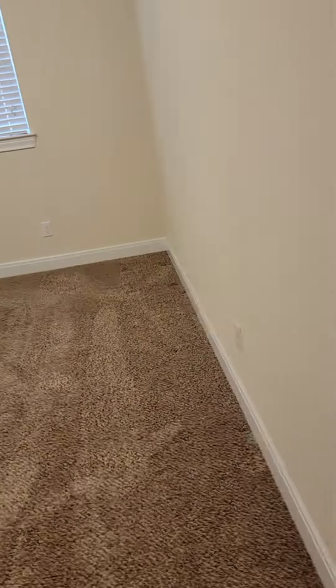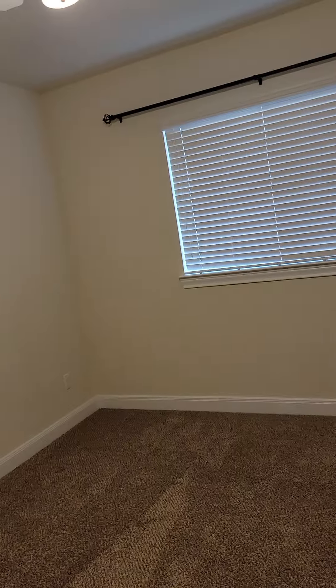Looking back at the half bath out of the attic. This leads to the closet.